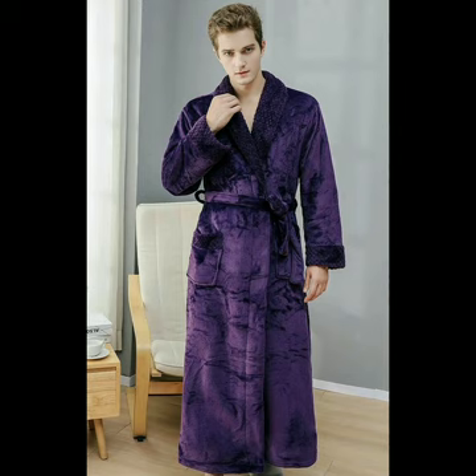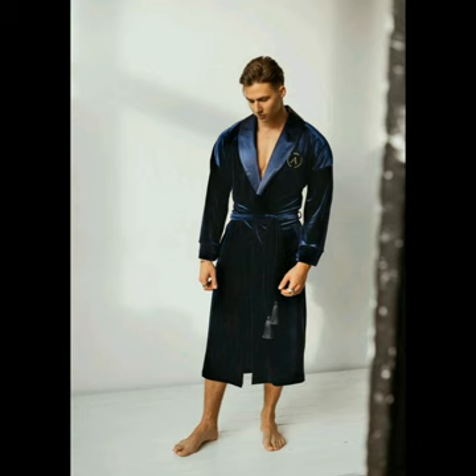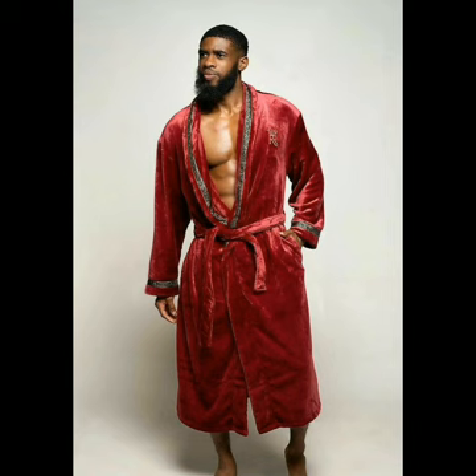Hello everyone and welcome to my YouTube channel, The Fashion and Beauty Point. In this video we are describing fashionable and comfortable men's towel robes with different designs and colors. So let's start the video. The royal men's robe with golden Greek design that looks very great.